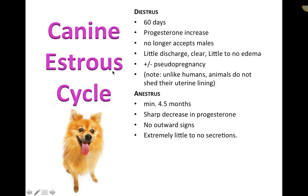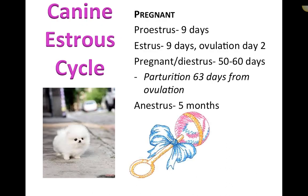Anestrus is essentially a period of inactivity lasting about four to five months. There is a sharp decrease in progesterone, no obvious clinical signs, and extremely little to no secretions. The uterus and hormones are essentially at rest during this phase.